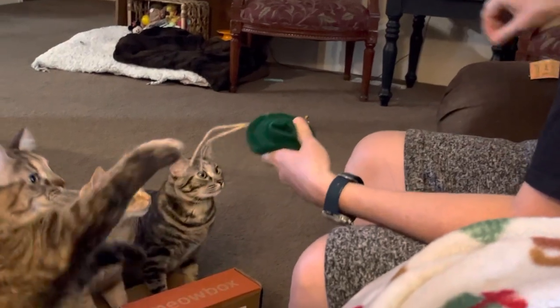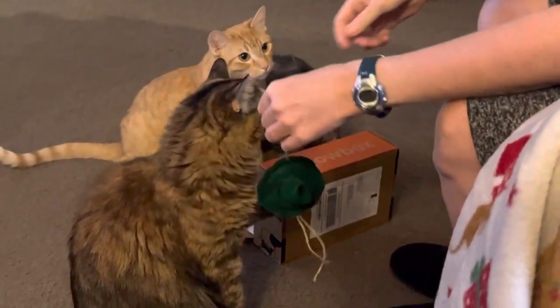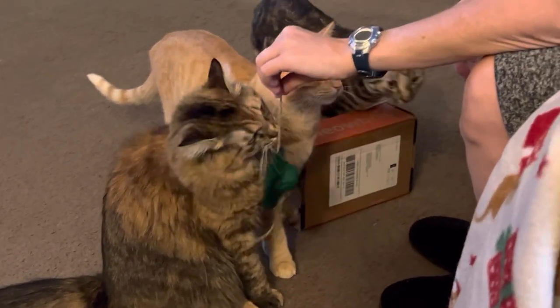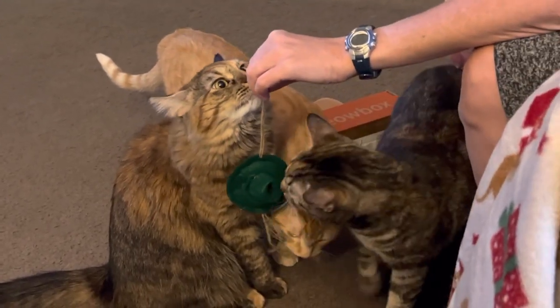Chimmy, what is it? A flea? It's a hat! Chimmy has a thing with anything made of wool that they send. He will completely materialize it — it will be obliterated to fluff by tomorrow.